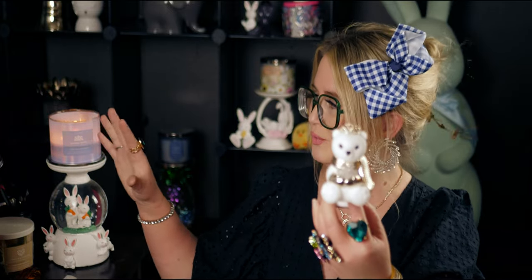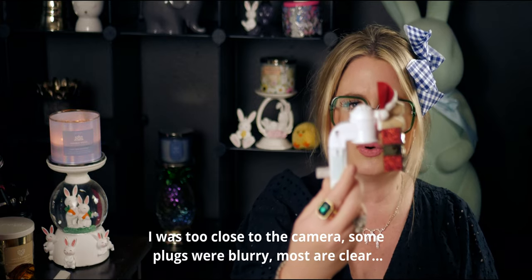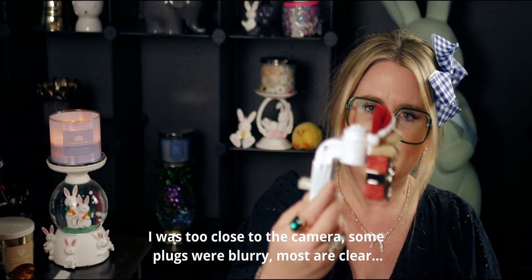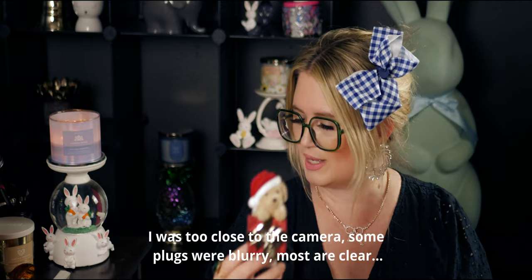Next up is this beautiful Bath and Body Works special glitter snow bear for Christmas, holding a beautiful snowflake. It's like the big princess candle holder but in a smaller scale with a crown — so pretty. Then I have this dog one that looks like my dog Buffy — I never even used this one for Christmas yet. I have so many little wallflower plugs!